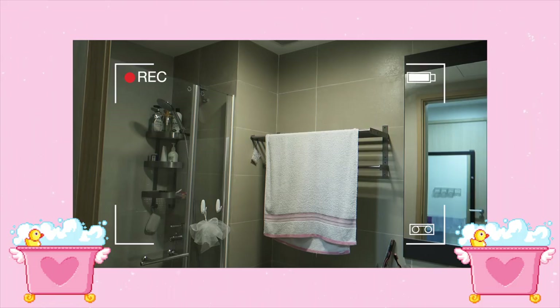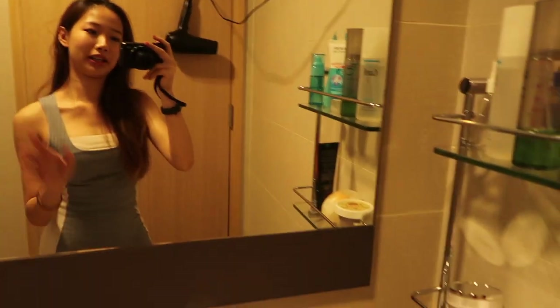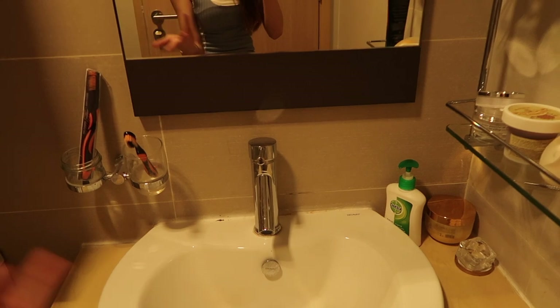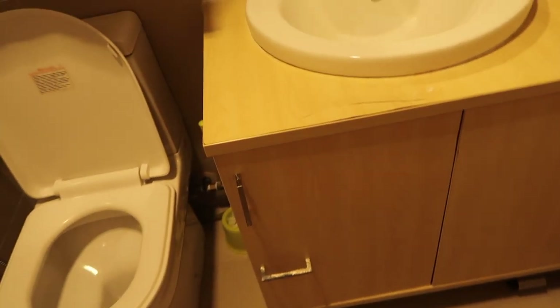Moving on to my bathroom — it's going to get a bit noisy because there's a ventilator. It's not very big but I'd say it's big enough for me to use. There's space for me to shower, brush my teeth, and so on. They have a basin in a weird shape that I don't really like, but it's okay. There's space to put my cleanser and a cabinet for my toiletries, though there's only one door so I have to reach my hand in to grab things.